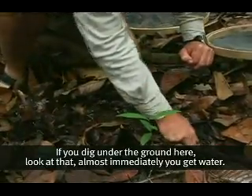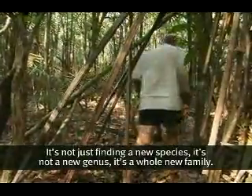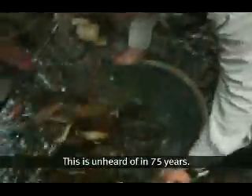If you dig under the ground here — look at that — almost immediately you get water. It's not just finding a new species, it's not a new genus, it's a whole new family. That's just staggering. This is unheard of for almost 75 years.